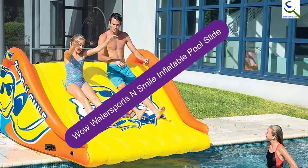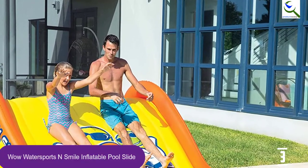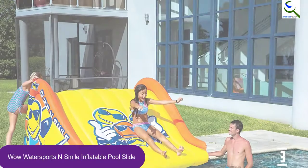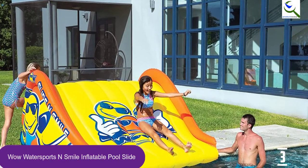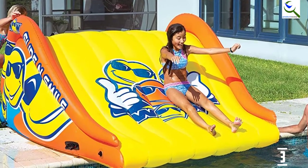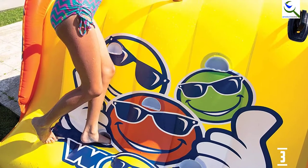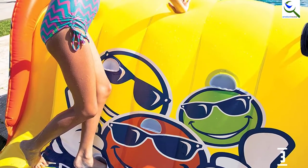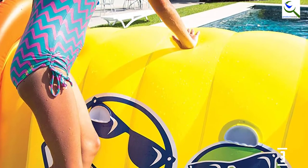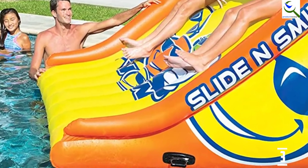At number 3, we have the WOW Water Sports Slide N Smile Inflatable Pool Slide. With its creative and handy design, it is a must-have slide for your pool or lake. It features easy inflatable assembly and can be brought along on your summer vacation. Its zippered connection system is compatible with the rest of WOW's playground equipment. The slide dimensions are 9 feet long, 6 feet wide, and 4 feet tall, with two grommets to attach to a dock. You can create a water playground up to 40 feet long by assembling parts together. Heavy-duty PVC construction ensures durability and safety.